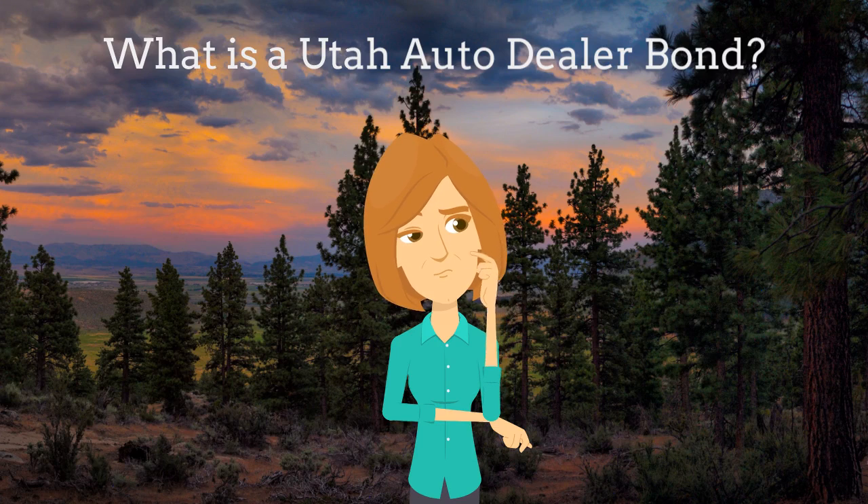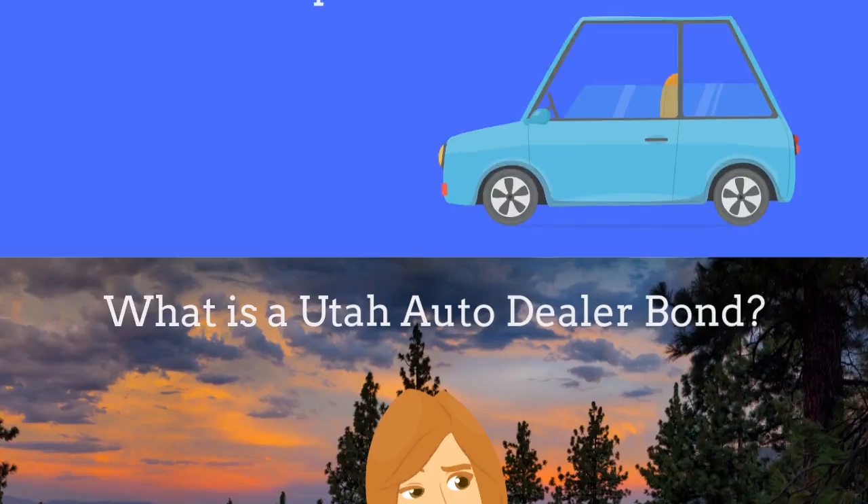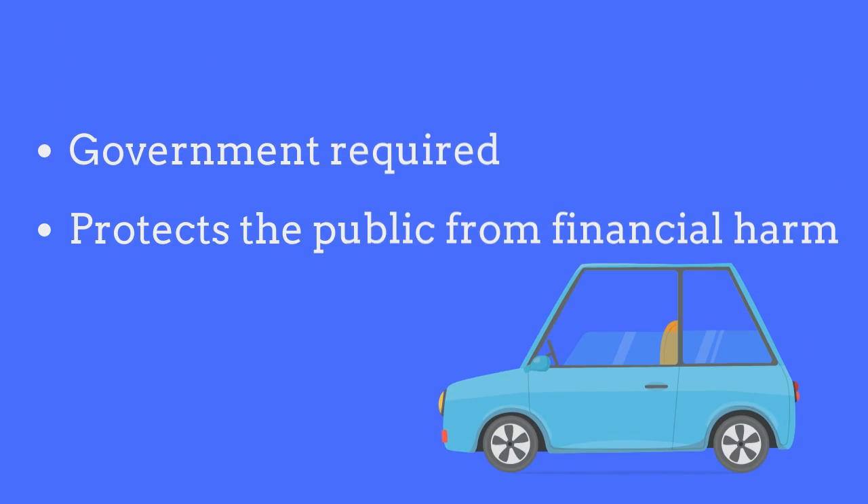What is a Utah Auto Dealer Bond? An auto dealer bond is a government-required surety bond that protects the public from financial harm if the dealer fails to comply with licensing regulations.